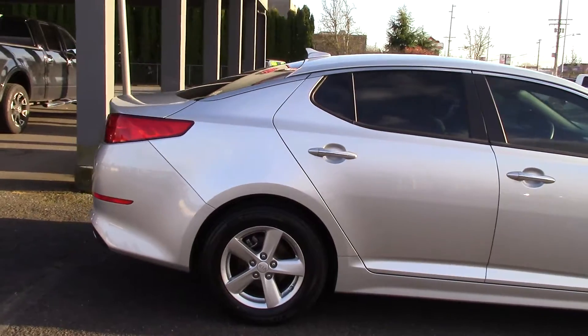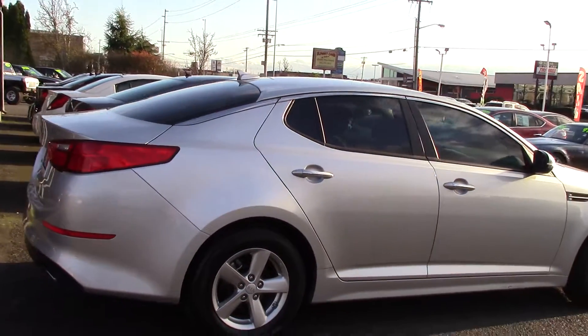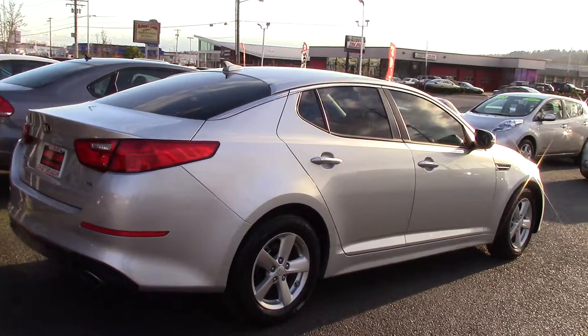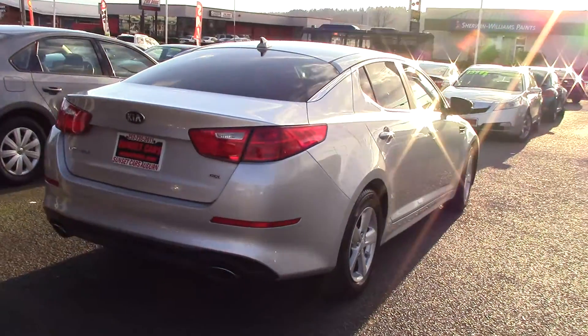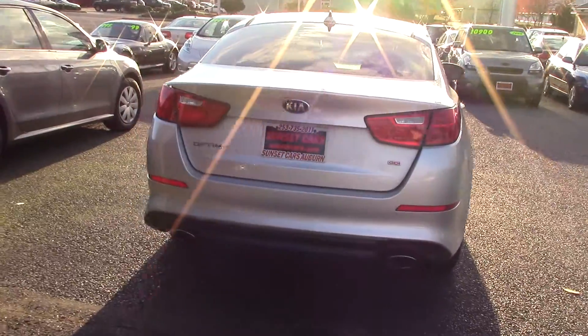It has lots of fun technological features such as Bluetooth, Sirius XM satellite radio, it has an auxiliary input jack, USB, and it takes your iPod and iPhone.